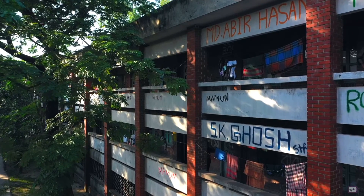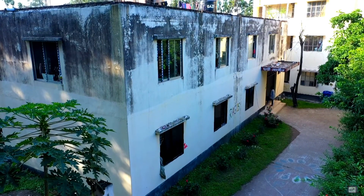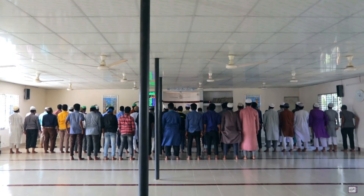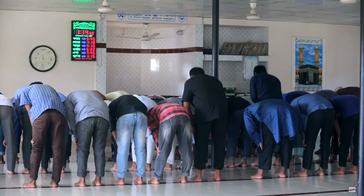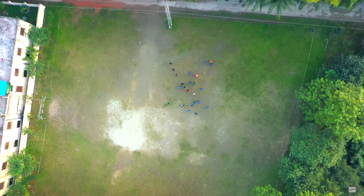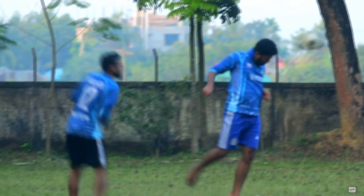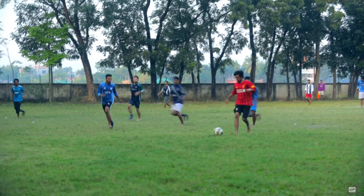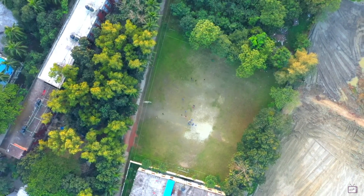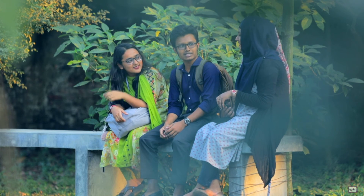The institute has separate accommodation facilities for both male and female students, including 24 by 7 medical opportunity. The institute also has two large playgrounds and a theater building to ensure sports and extracurricular activities for the students.